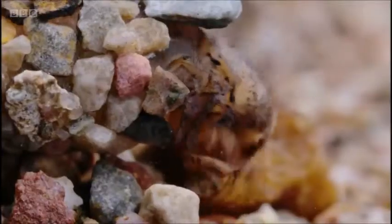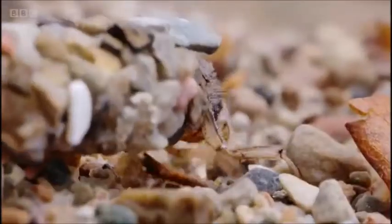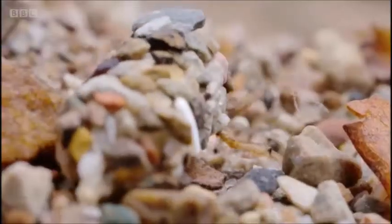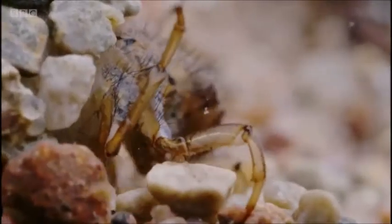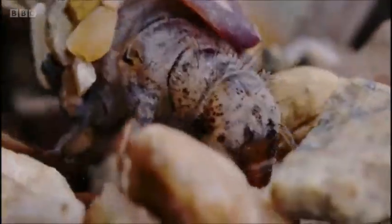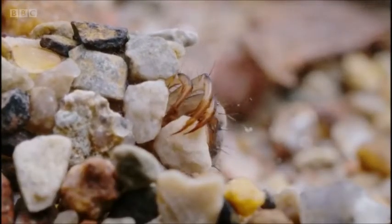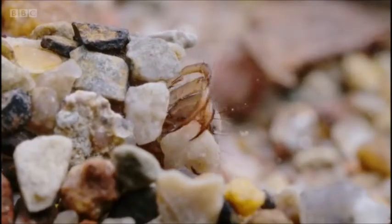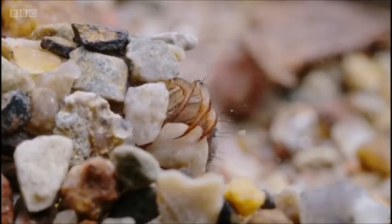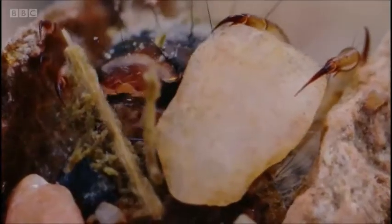And in an attempt to go about this feeding unnoticed, they adorn themselves with debris from the riverbed. As they grow, they must adapt their home, searching out new materials amongst the rocks and gravel. When the right piece is found, extraordinary care is taken to find precisely the right fit. Silk is produced from specialist glands in the jaw, which stick the stones around its body.